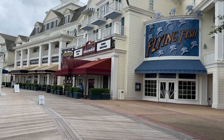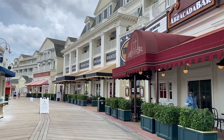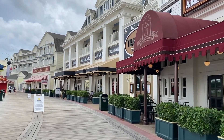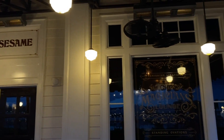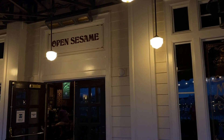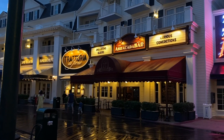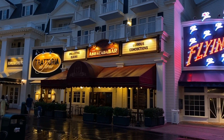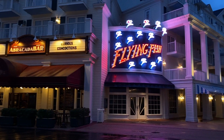For number three, we're going to switch it up and go to AbracadaBar. One of the things we love about Walt Disney World is the theming, and the theming at this bar is extremely cool — just like it sounds, it is a magic-themed bar. This is really geared towards adults visiting Walt Disney World, but it is one of the more fun bars on property. It's a great spot to hang out and grab a drink if you have dinner plans at the Disney Boardwalk. That is number three.